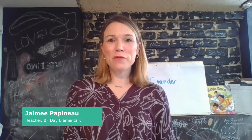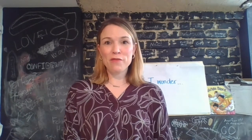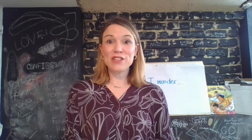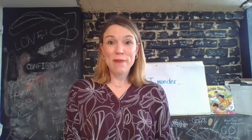Hi, and welcome back to class. My name is Mrs. Papineau, and I'm really happy to be back with you for our third lesson of the week on wondering. We've done a lot of practice asking questions before, during, and after we read, and today I would like to show you how to do this all on your own while you're independently reading.